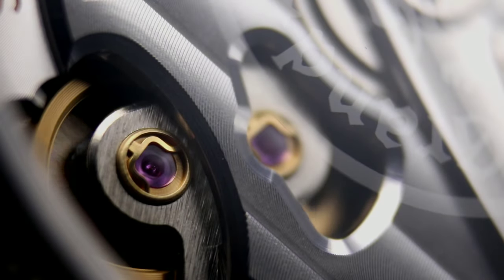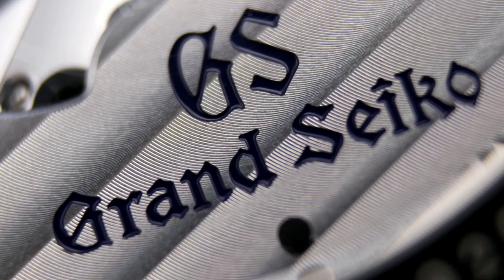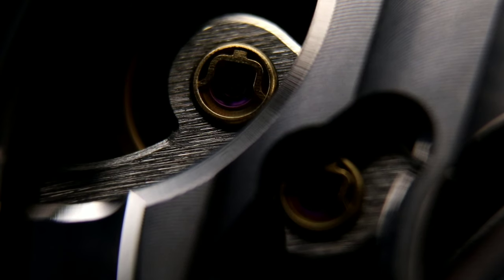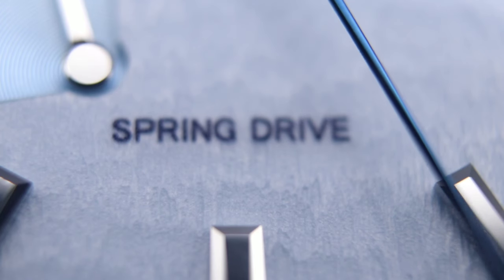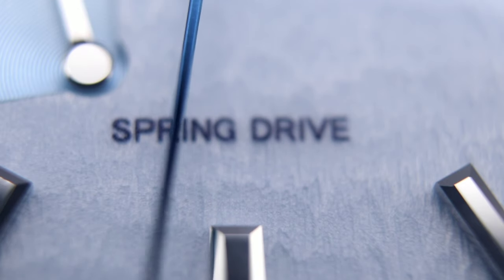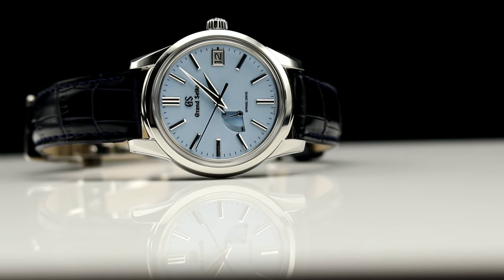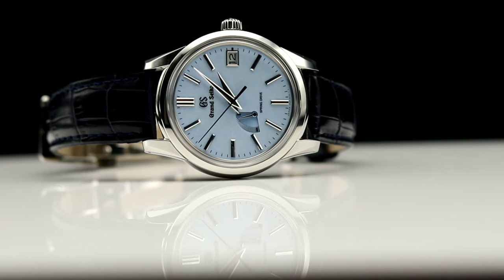Now allow me to try and explain what spring drive is. Spring drive, for those of you who don't know, is a movement that has a 72-hour power reserve — approximately 3 days — and has an accuracy of plus or minus 1 second per day. Spring drive uses a mainspring, a barrel, an automatic winder, and a winding stem to store the energy. The conventional escapement is replaced with a device that Seiko calls the tri-synchro regulator, which is used to regulate the unwinding of the mainspring. The energy produced by the glide wheel is used to power a control circuit and quartz crystal oscillator. So spring drive in a nutshell is a mechanical and quartz hybrid, giving you the best of both worlds: a mechanical watch with quartz-like accuracy.